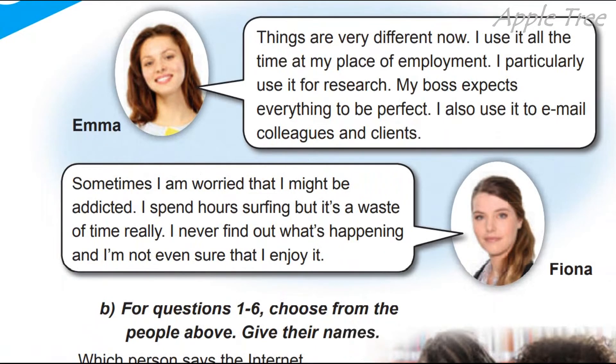Emma: 'Things are very different now. I use it all the time at my place of employment.' Я користуюсь ним повсякчас на місці свого працевлаштування. 'I particularly use it for research.' В частині, користуюся ним для досліджень. 'My boss expects everything to be perfect.' Мій бос очікує, що все буде ідеально. 'I also use it to email colleagues and clients.' Я також надсилаю листи колегам та клієнтам.